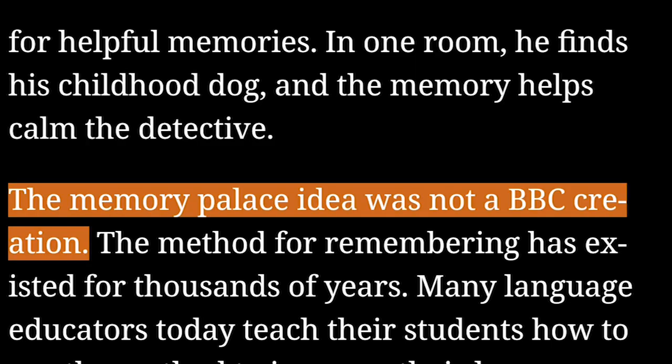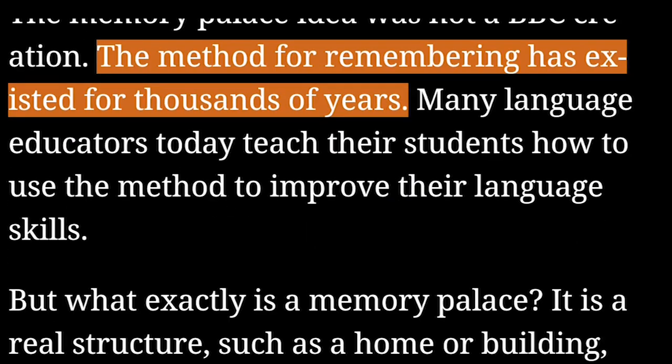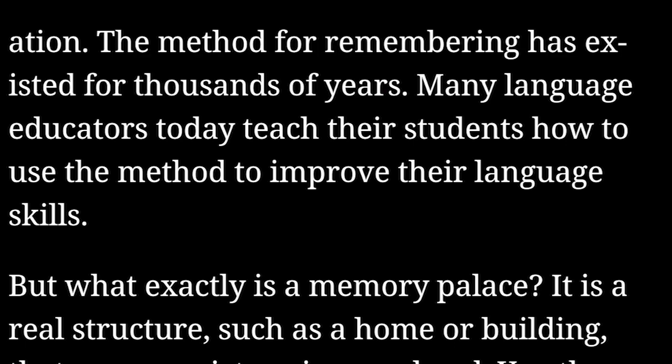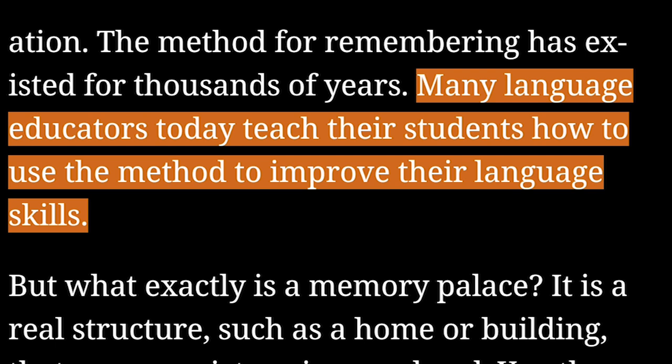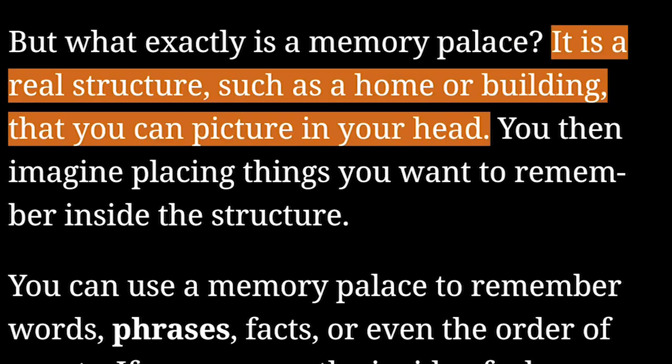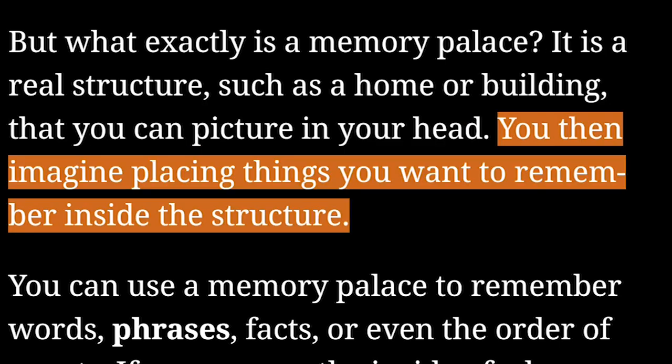The memory palace idea was not a BBC creation. The method for remembering has existed for thousands of years. Many language educators today teach their students how to use the method to improve their language skills. But what exactly is a memory palace? It is a real structure, such as a home or building, that you can picture in your head. You then imagine placing things you want to remember inside the structure.